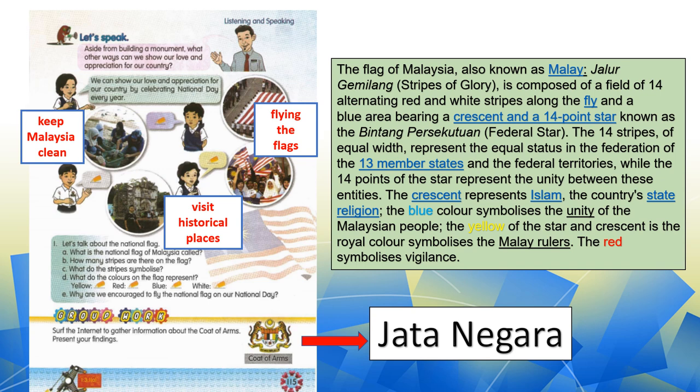The flag of Malaysia, also known in Malay as Jalur Gemilang — Stripes of Glory — is composed of a field of 14 alternating red and white stripes along the fly, and a blue area bearing a crescent and a 14-point star, known as the Bintang Persekutuan — Federal Star. The 14 stripes of equal width represent the equal status in the federation of the 13 member states and the federal territories.